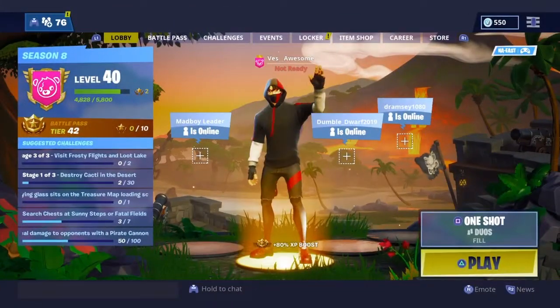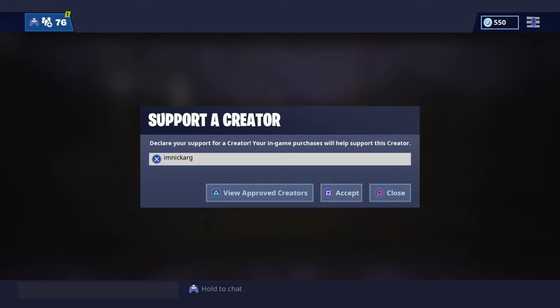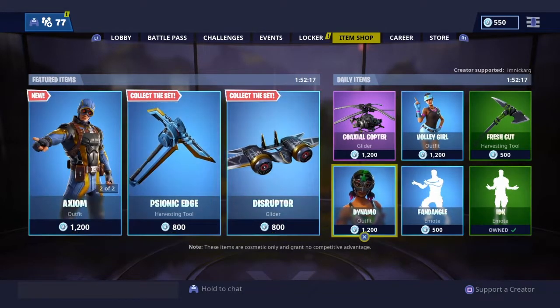Yo, what's up guys, your boy I'm Nick RQ, welcome back to the channel. In this video I just want to let you guys know that I officially have a Support-A-Creator code. I know you guys are probably excited right now — personally I was freaking out when I got this email. I'll be explaining why it took so long later in the video, but I just want to thank you guys for everything, because without you guys I would not have gotten a Support-A-Creator code.